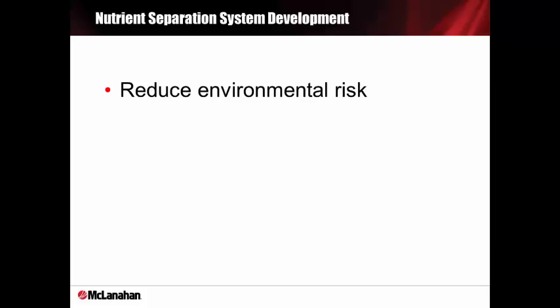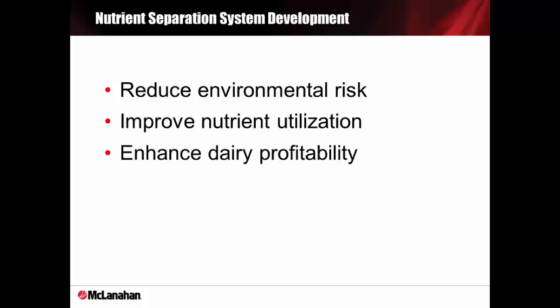Historically, dairy manure has been land applied, consistent with the agronomic requirements of growing crops. Due to consolidation of the dairy industry over the last 40 years, animal density has also increased dramatically, creating transportation, storage, and environmental challenges. Environmental constraints and water scarcity are more recognized. Nutrient separation is a way to address those problems, especially the environmental risk on farms. There's a potential to improve the way nutrients are used, either by managing nutrients on fields or selling the nutrients to enhance dairy profitability.